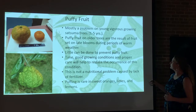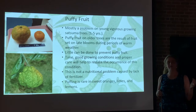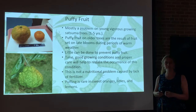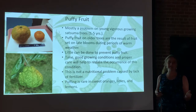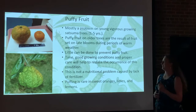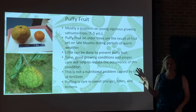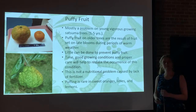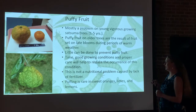Puffy fruit on older trees are usually the result of fruit set on late blossoms. If we get a cold spell after the main blossom crop has come through, and then the tree decides to bloom a little bit again, oftentimes those blossoms will set a puffy fruit. Little can be done to prevent this. Again, it's mostly weather related, and young satsuma trees seem to be the ones that always do it.